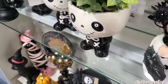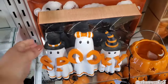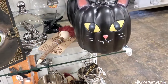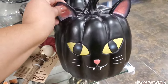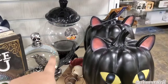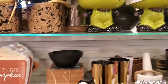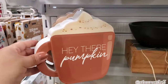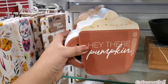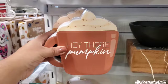This one is $12.99. I'm in a bit of a time crunch because I had to get back home to pick up my son from school. Look at this black hat — $14.99. And look at this one, also $15.13. They do have some pumpkin spice latte signs or coffee signs for $4.99 — 'Hey There Pumpkin' or 'Hello Fall.'